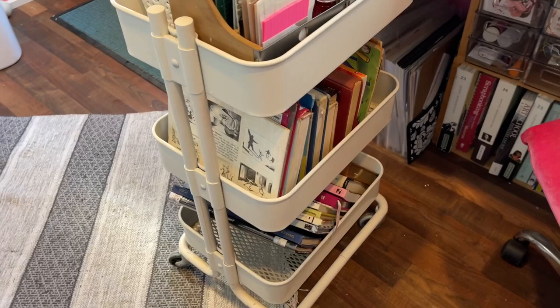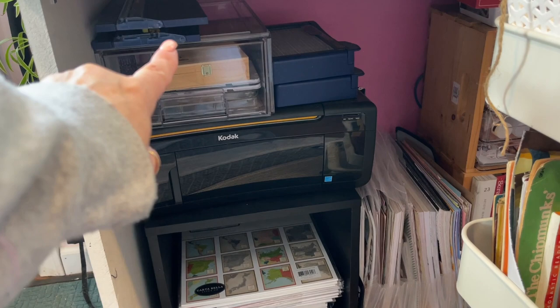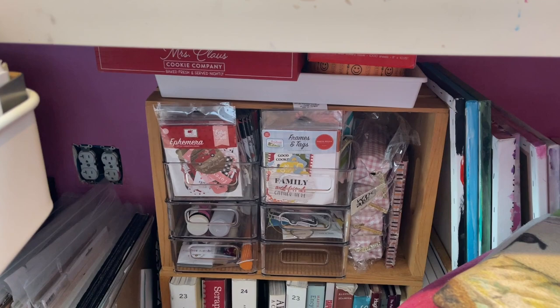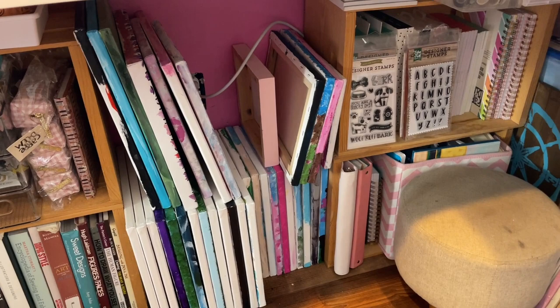I have pens, ink down there. This is my junk journal cart with books I'm going to be transforming or that have fallen apart. Down there are 12 by 12 paper packs with stickers and that type of stuff. I have my Kodak printer, charcoals, and all the messy art supplies. Some cutters down there. On this side I have more books, frames, tags, all that type of stuff. More stickers in those two bins.